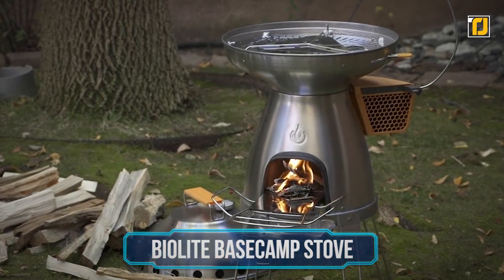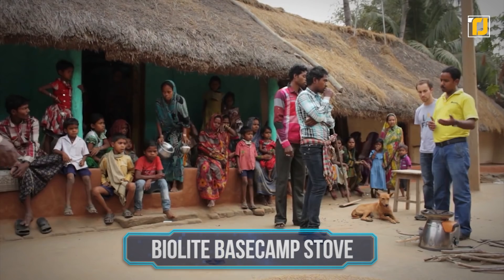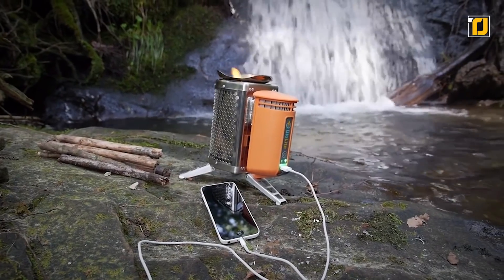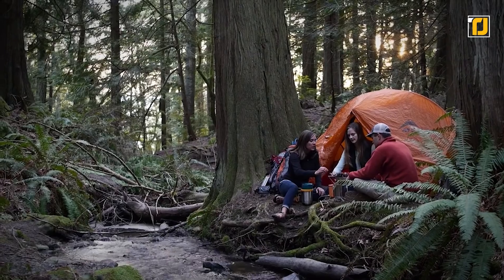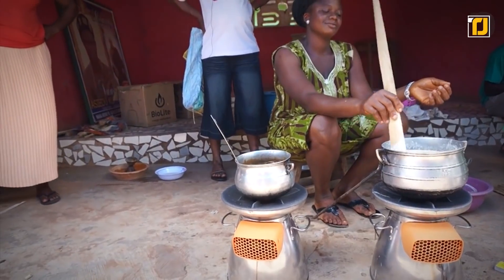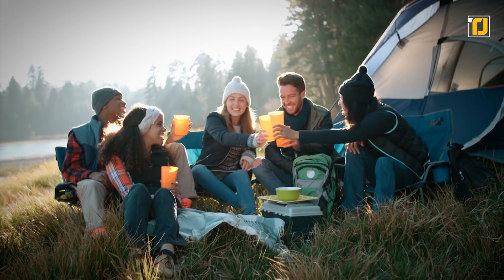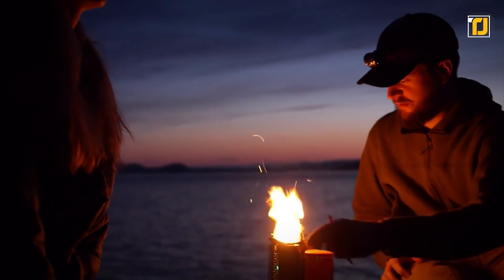Number 5: BioLite BaseCamp Stove. Time to turn fire into electricity using the incredible BioLite Stove — an advanced, off-grid cooking and charging method for travelers powered solely by wood. Cooking with wood has never been this exciting and smart. You can easily enjoy all the flavor and fun of a wood fire without excessive smoke, and you can grill or boil at the flip of a switch. Next time you plan a camping trip with your friends, bring this portable power along and you're going to love turning wood into electricity super quickly.